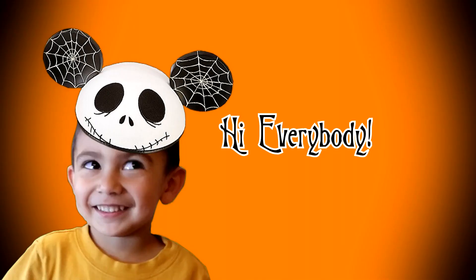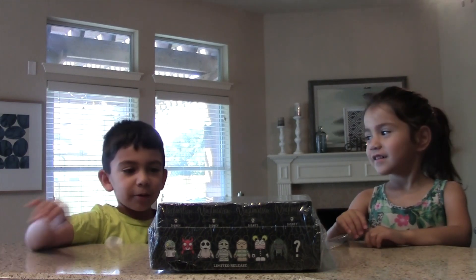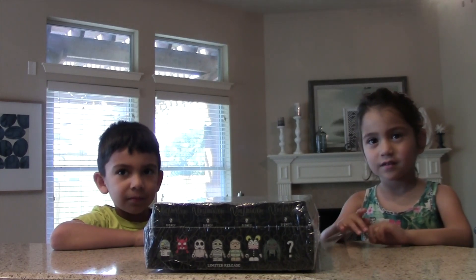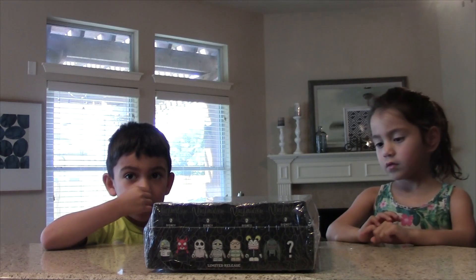Hi everybody! Today we got mystery boxes. So today we got Disney's Vinylmation Mystery Box.